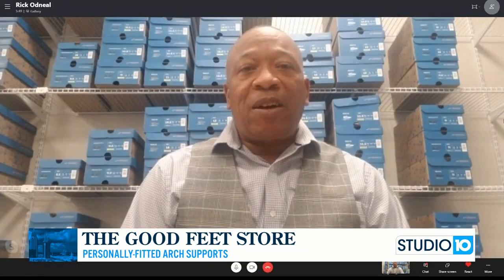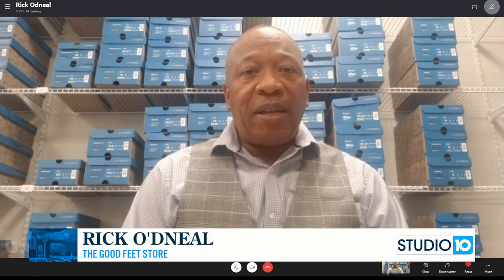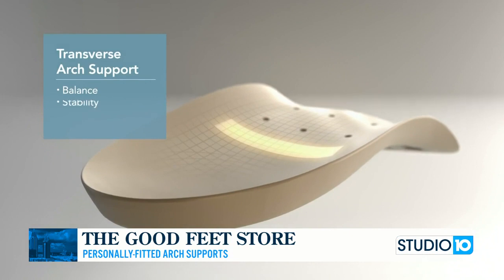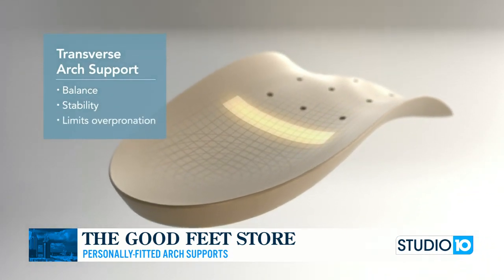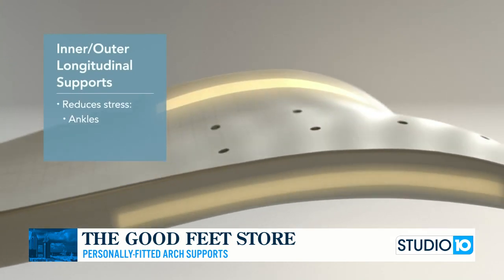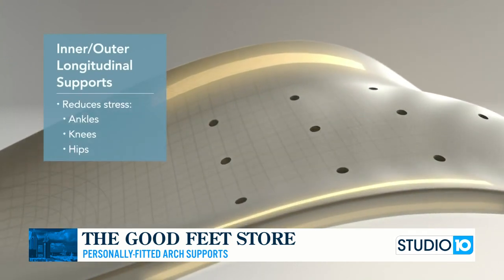We do. We are America's number one arch support company. We've been in business for right at 30 years. And our supports are able to get people balanced and aligned, and of course take away hip, knee, and back pain. We do great with plantar fasciitis and a lot of other ailments that people suffer with as well.